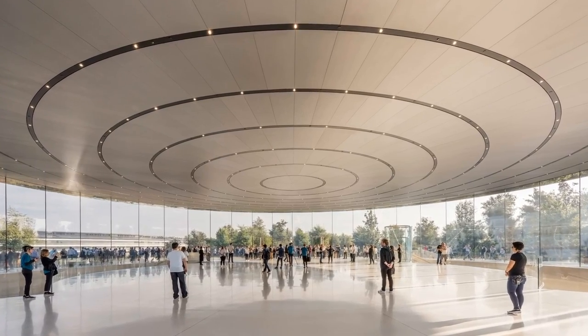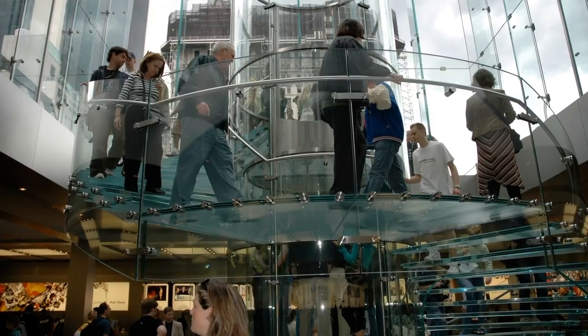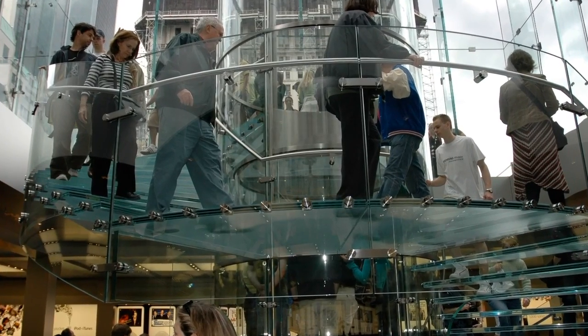But this section of the theater is only the lobby, and the only structure above ground. Everything else is one level below. Just like the Apple Store on Fifth Avenue, visitors will have to either take the stairs or the glass elevator to reach the lower level.